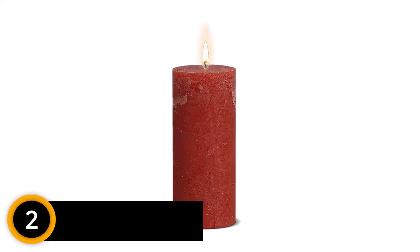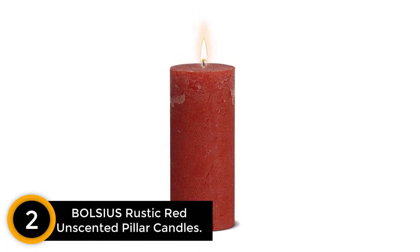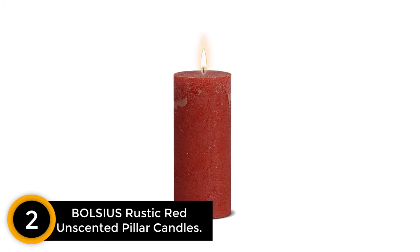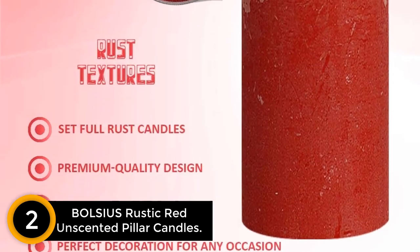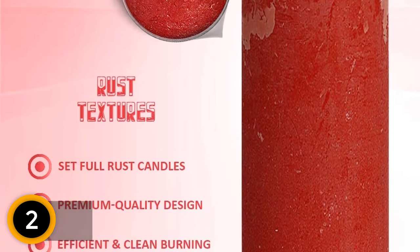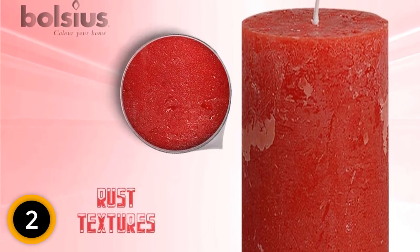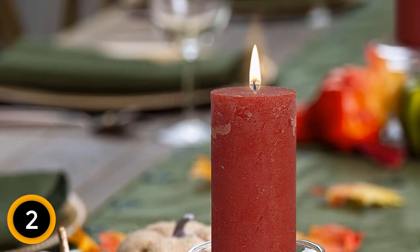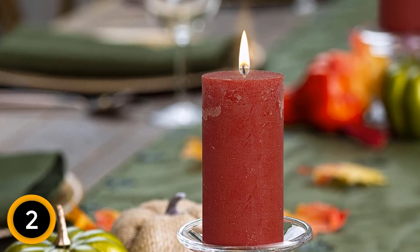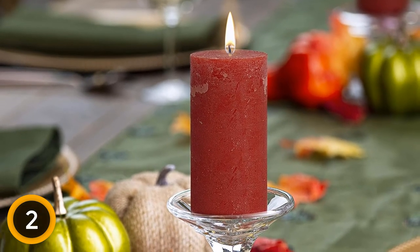At number 2: Volsius Rustic Red Unscented Pillar Candles. Unscented holiday candles are a great pick for those who are fragrance-sensitive or those who want a purely decorative candle. To add a pop of color to Christmas arrangements, add this three-pack of red pillar candles from Volsius. Each 7.5-inch tall candle is made from unscented paraffin wax with a lead-free cotton wick. Reviewers love the deep red color and rustic appearance, which add a warm touch to Christmas decor.